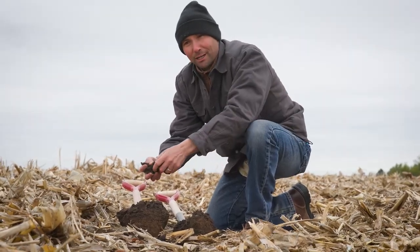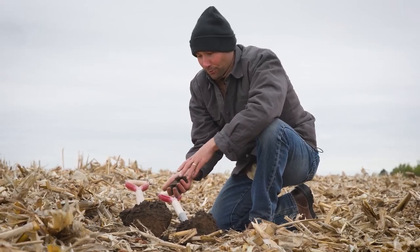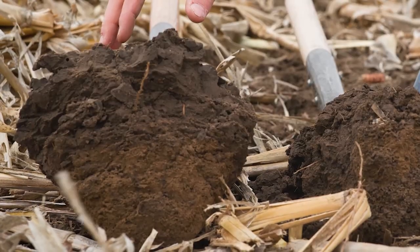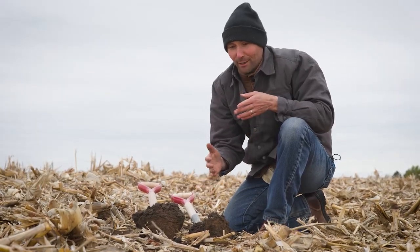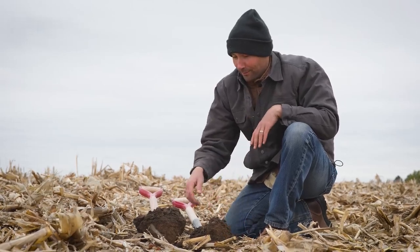Why does that matter to a producer? When you've got that compaction layer, the roots have to spend energy to get through it. You'll notice this root here is actually growing horizontal — not going down. In the no-till soil, all the roots are vertical, with no energy being expended trying to get deeper into the soil profile to access the nutrients and moisture down there.